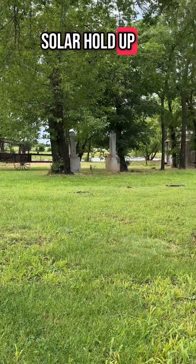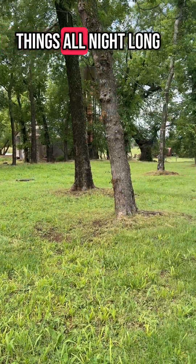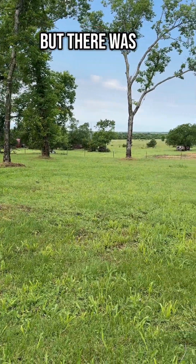How did the batteries hold up? How did the solar hold up? Was I able to continue to run things all night long? Well, the answer is yes, but there was a wrinkle.